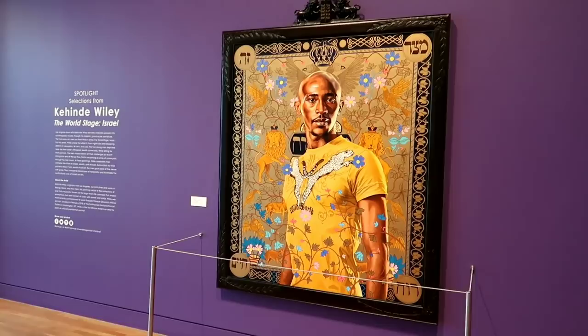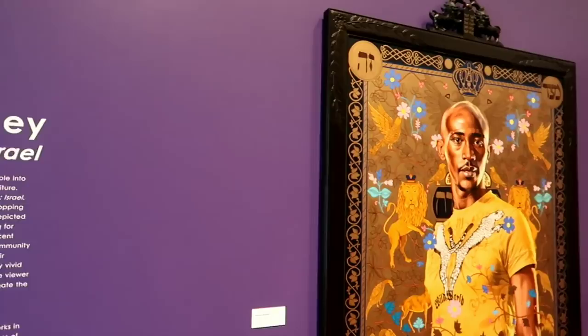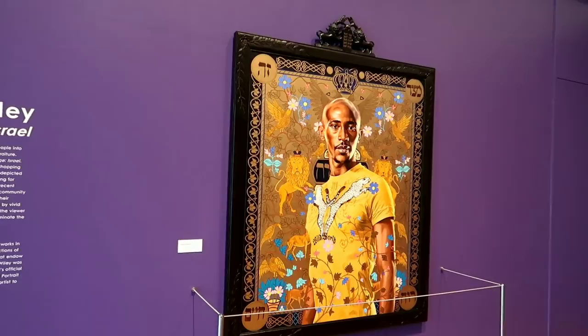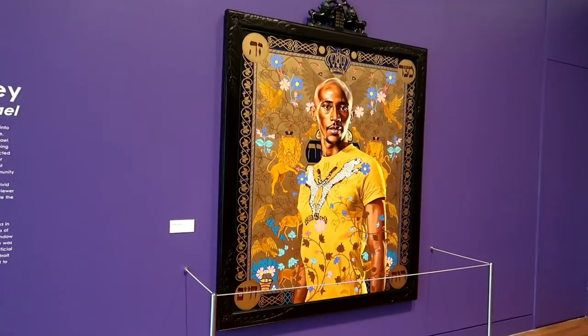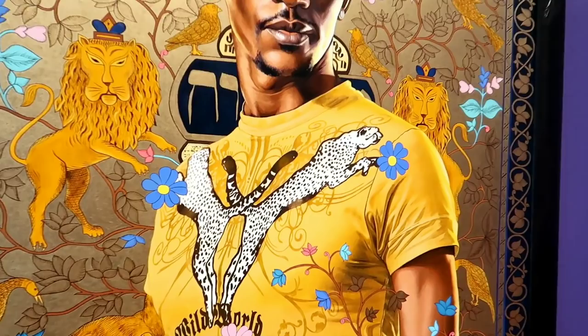So this is kind of cool — they have an exhibit here. I'm not actually sure how to pronounce his name, but I recognized it immediately because I noticed he was mentioned a couple of months ago when they were doing the Obama portrait for the White House. This is the same man who did Obama's portrait. He's known for doing these larger-than-life portraits with vivid colors, and you can definitely see it. Look at all the detail — you can see it even in the lion, even in the shirt and everything.